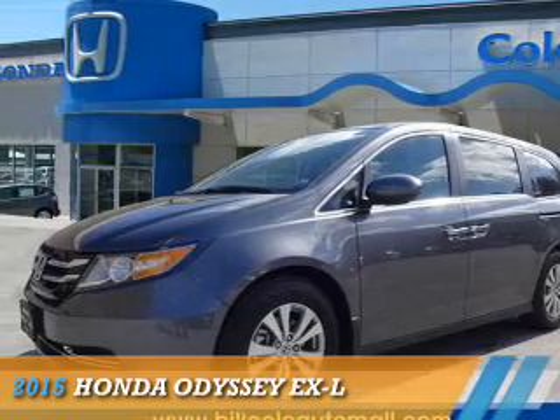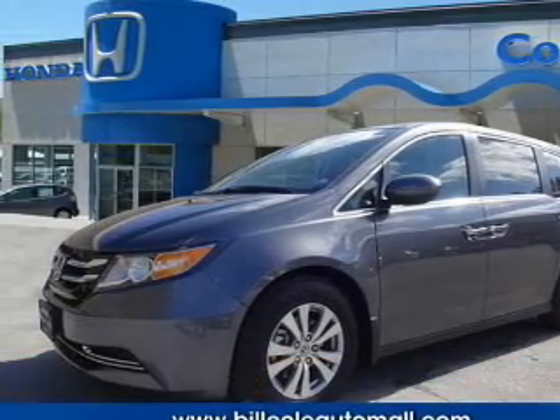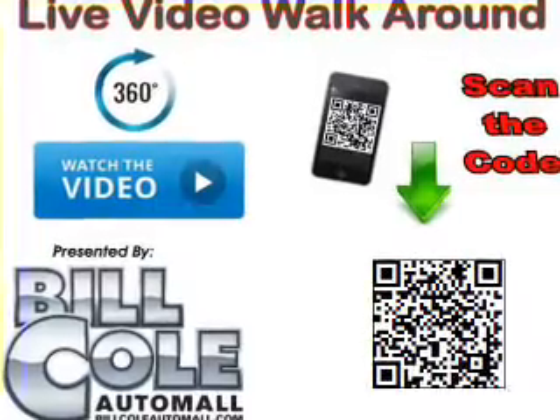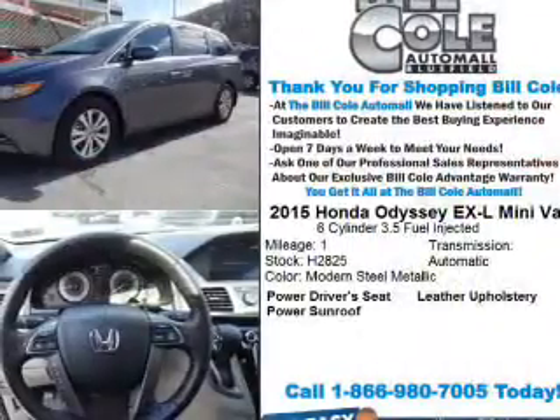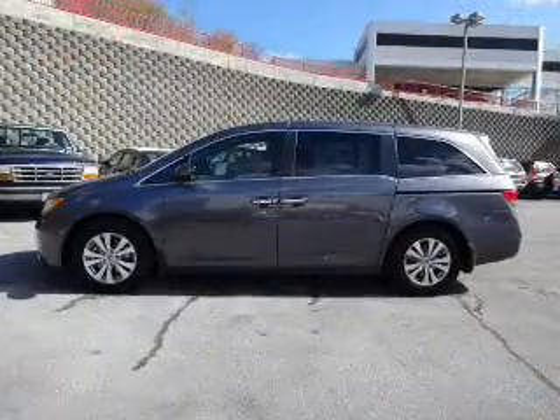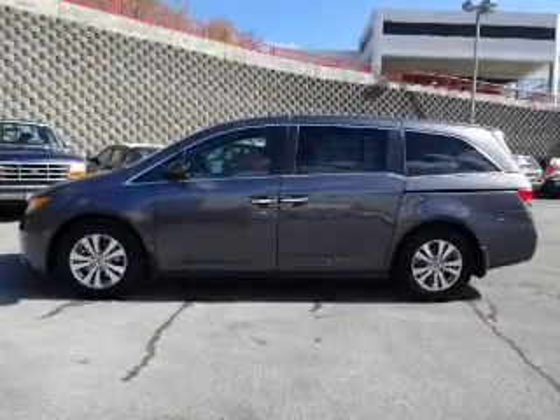Presenting the 2015 Honda Odyssey. It's powered by front wheel drive, a 3.5 liter six cylinder engine, and a six speed automatic transmission. The features include a power sunroof, alloy rims, and anti-lock brakes.